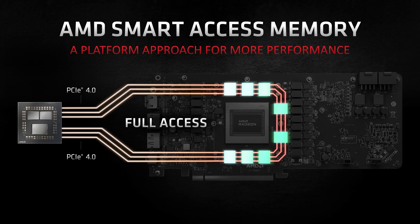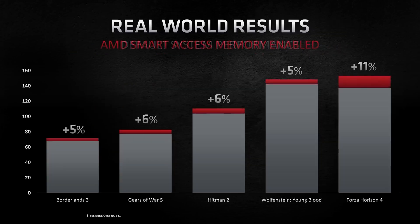When combined with a Ryzen 5000 series CPU, this enables the CPU to fully access the GPU VRAM, speeding up performance by up to 11%.